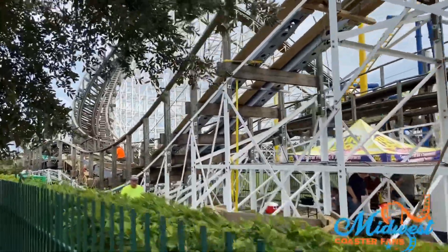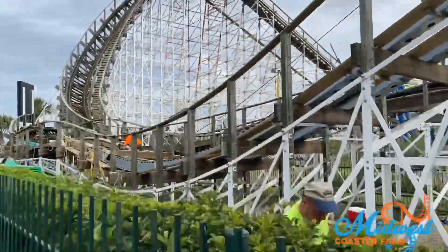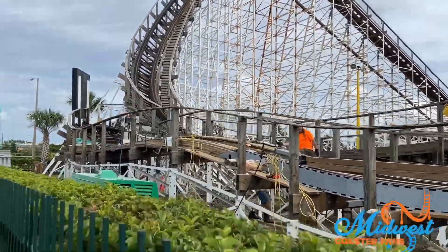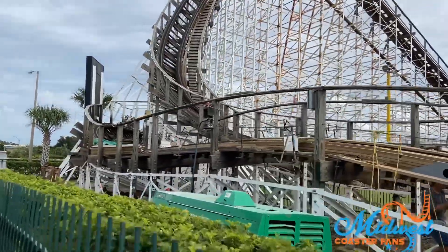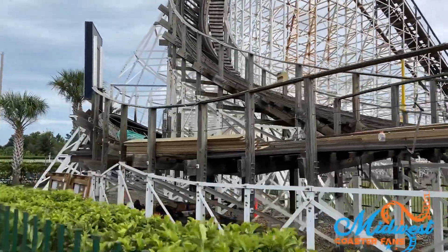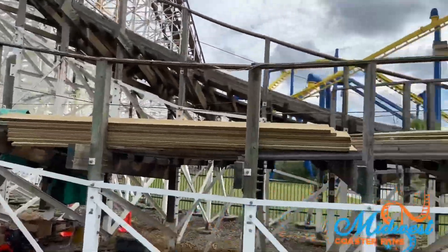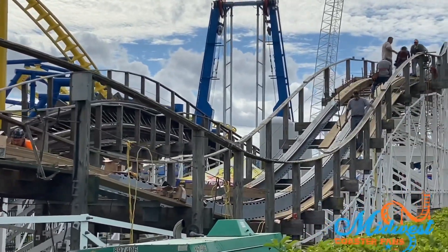This track was released at IAAPA last year as a prototype. They built the first piece to be installed here on White Lightning, which is probably their test subject to see how it goes before doing full installations on new coasters in the future, or before replacing track pieces on other coasters throughout the country — kind of competing with RMC, giving RMC a run for its money.